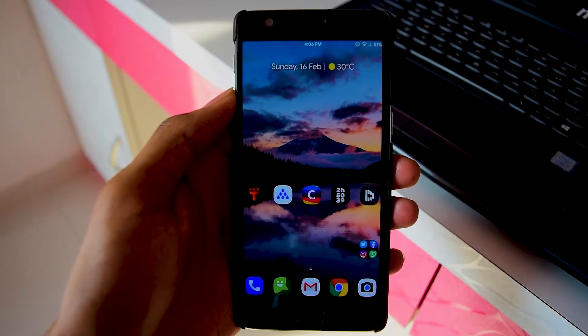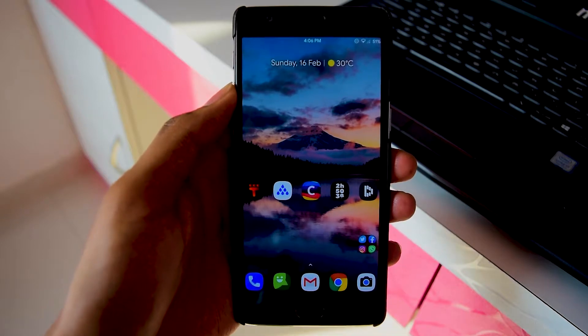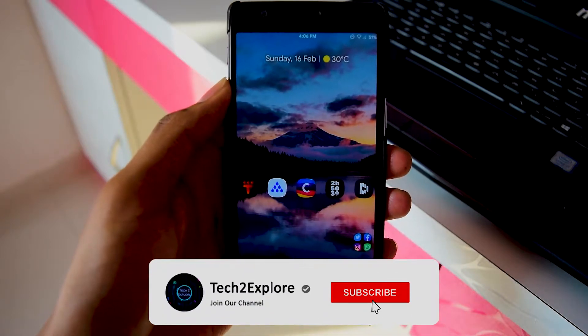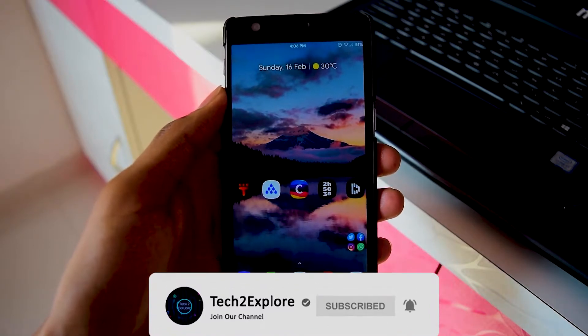Hey, what's up guys, it's your boy Kaustubi here back with another video. As per the drill, I am back with a top 5 best apps video for the month of February 2020, so without wasting any further time, let's roll the intro and get the video started.